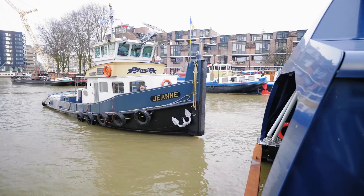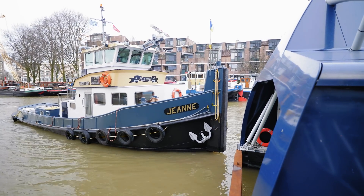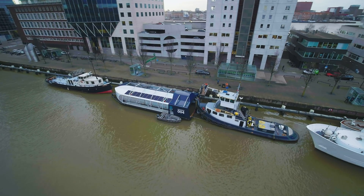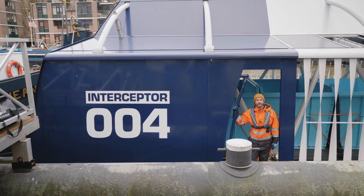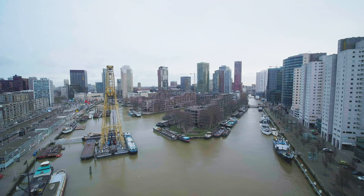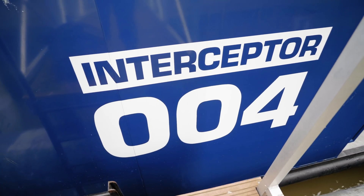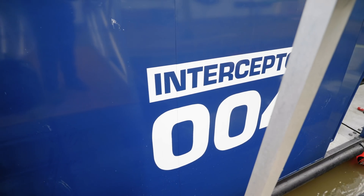We're going to sail alongside the interceptor with a pushboat to make sure that we can follow everything properly. Prepared for cold weather — it's going to be windy out there, quite cold. It's different working temperatures than we're used to, for instance in Indonesia or Malaysia. But I'm more than happy to be here again and start the day. It's going to be fun.